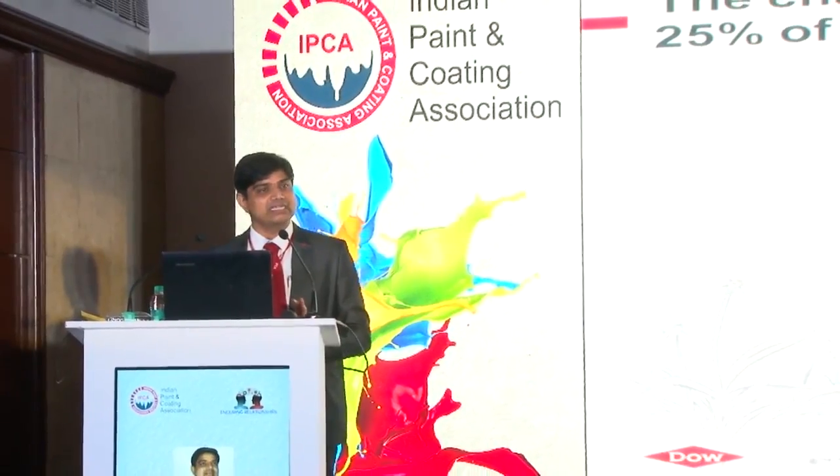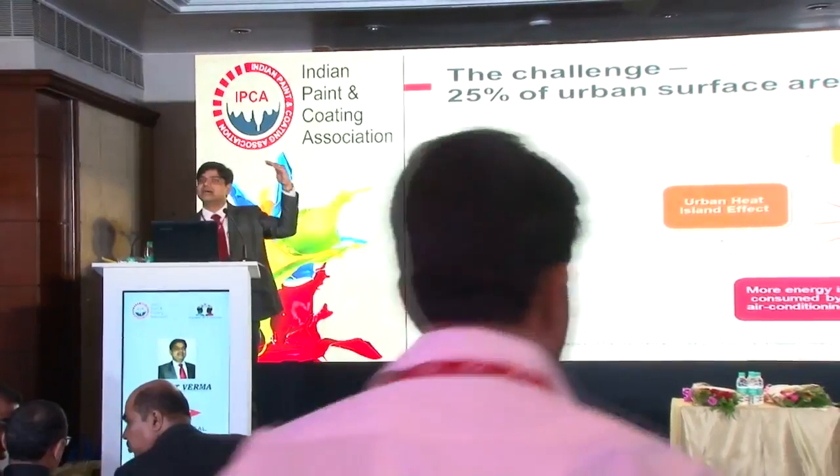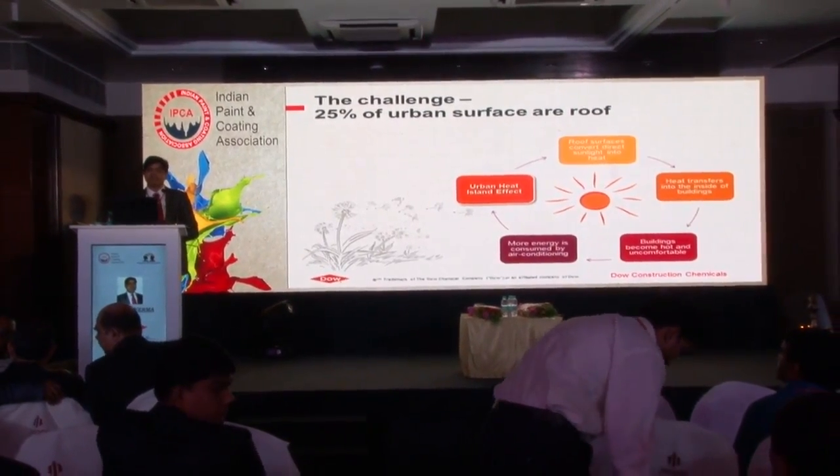Since then we have developed technology based on global needs, regional needs, as well as local needs. If you look at the challenges on the roof, there are two kinds: one by the roof and another on the roof. Solar light falls on the roof, gets transferred through the roof to the building. Your ceiling roof gets heated, and that heating requires additional cooling energy. Whatever AC costs we are running, additional AC cost is required to mitigate that heating on the ceiling side.